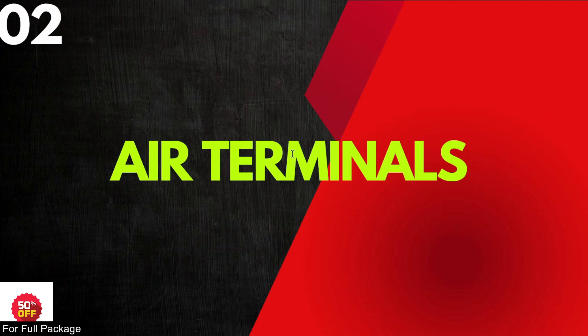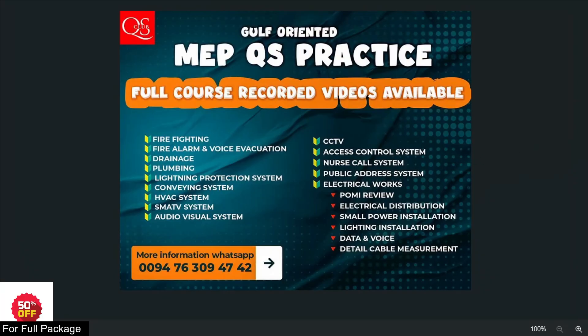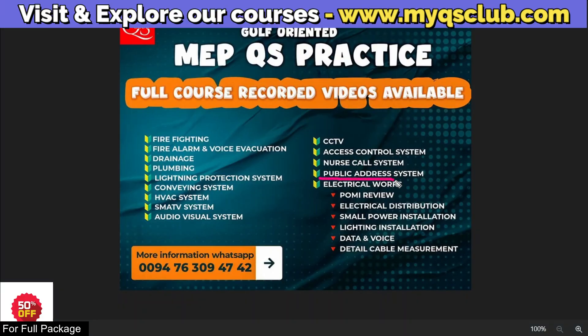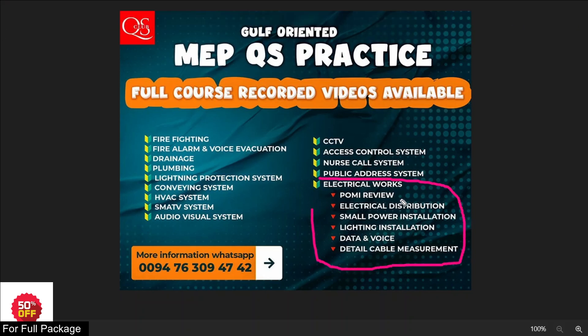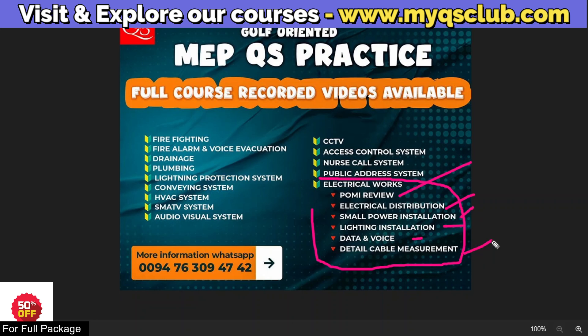Third question: What is MCB in electrical? This is another very important general question. In MEP electrical work — in our MEP course launch — we discuss POMI review, electrical distribution, small power installation, lighting installation, data and voice, and detailed cable measurement. The cable measurement is very proper and we will explain this.